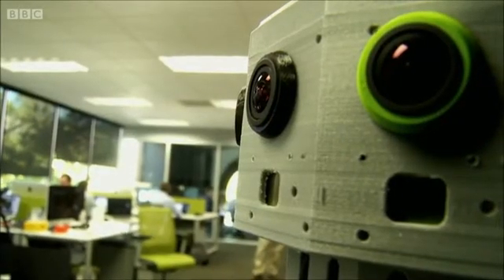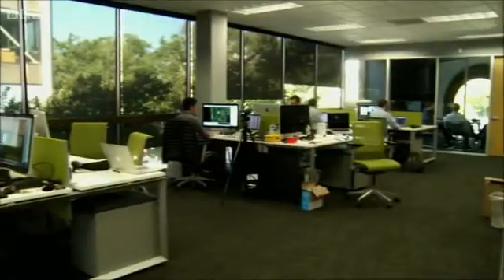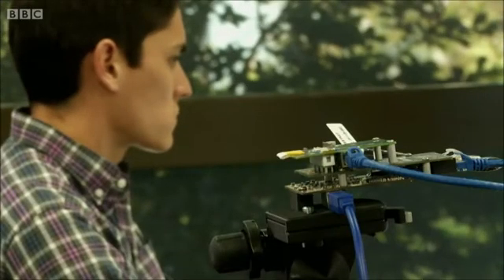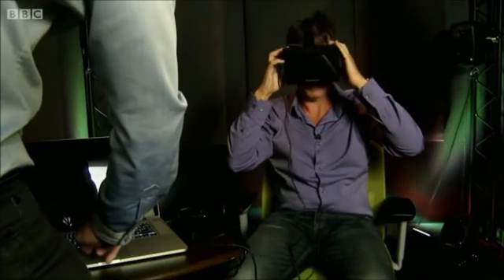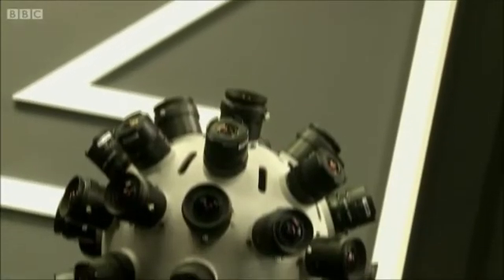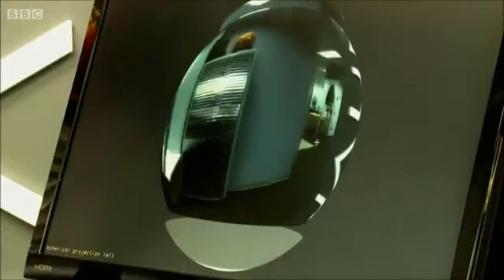It's from here that the cinematic VR scene is taking root, with the first camera crew allowed inside the offices of Jaunt, a new Silicon Valley startup making virtual reality very real indeed. The team has painstakingly built a camera rig which allows them to faithfully recreate a filmed scene in full 360-degree video.